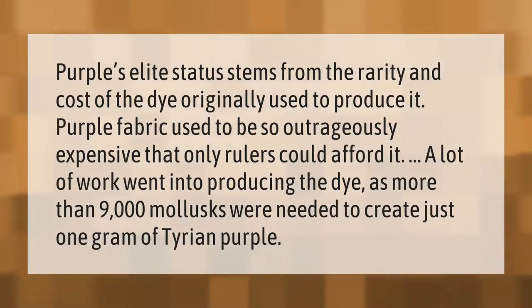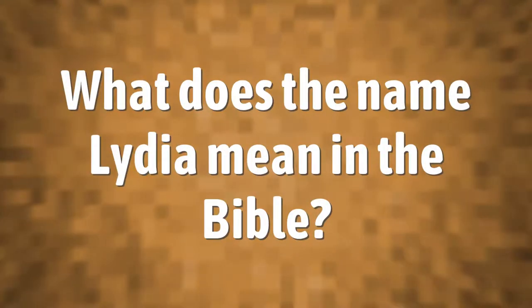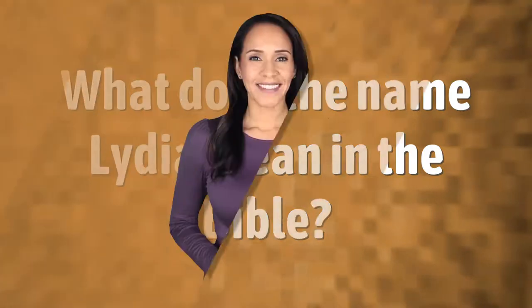A lot of work went into producing the dye, as more than 9,000 mollusks were needed to create just one gram of Tyrian purple.